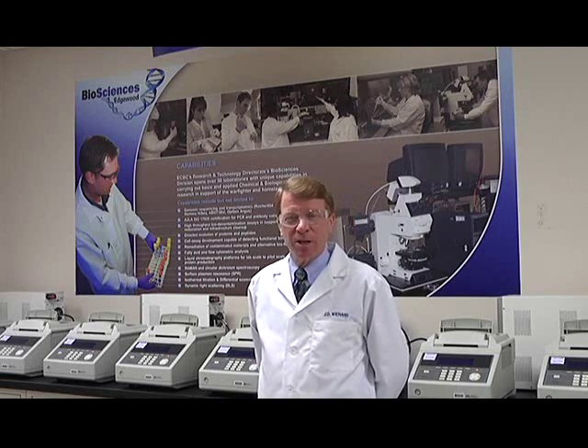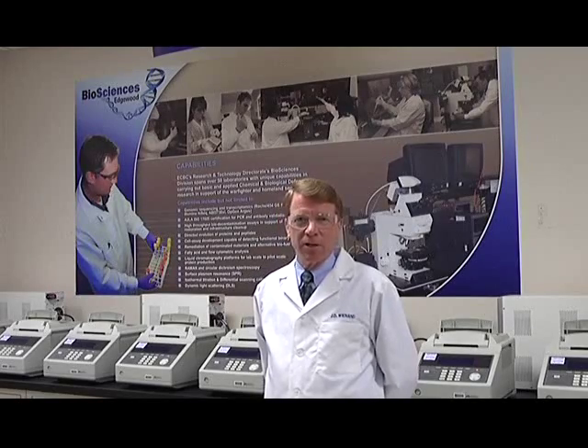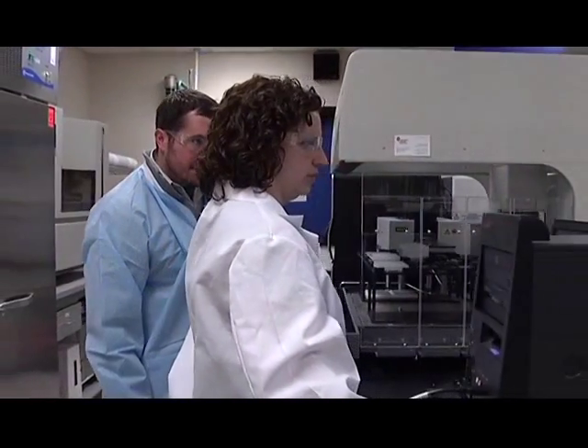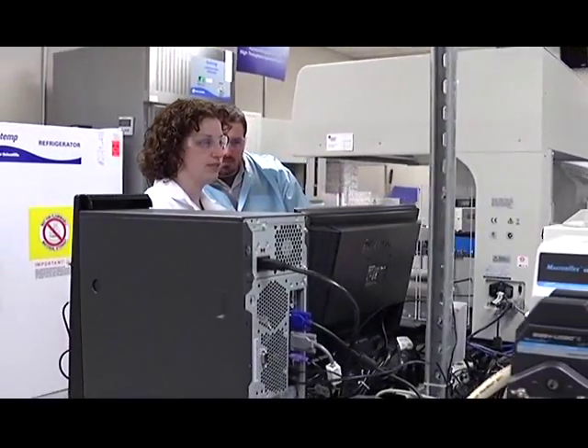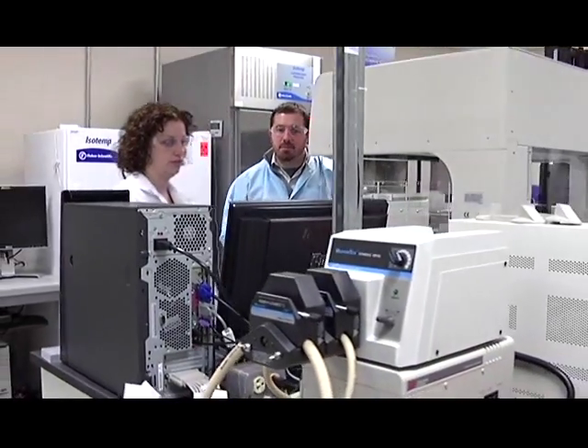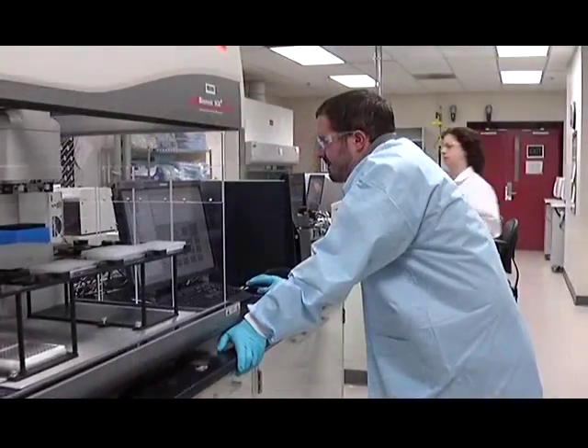As many of you know, we've been in the business of biodefense for well over 25 years. Some of the early biodetection systems came out of ECBC and were fielded in the initial Gulf War in the early 90s. But since then, the world of biodefense has improved and advanced dramatically as the state-of-the-art equipment has moved us into areas that we weren't in previously.